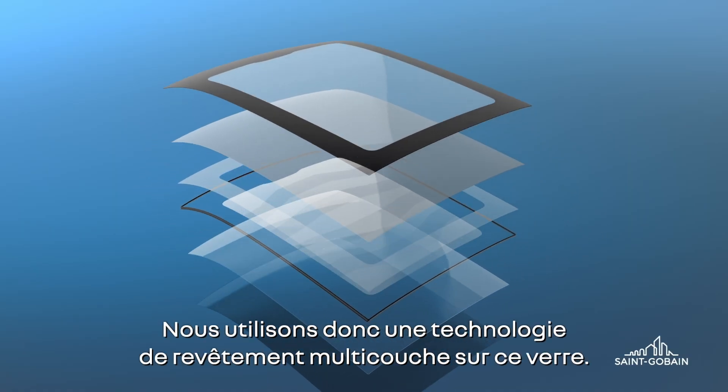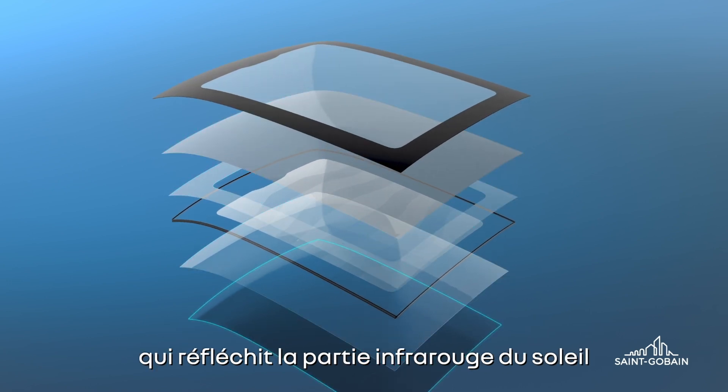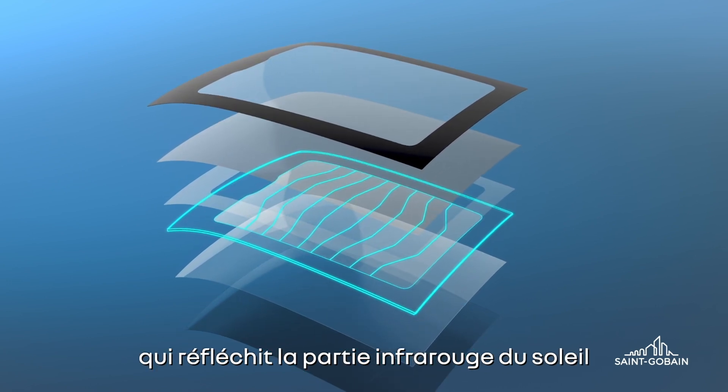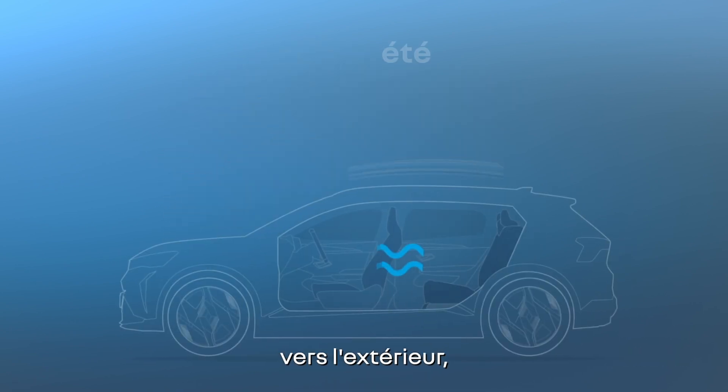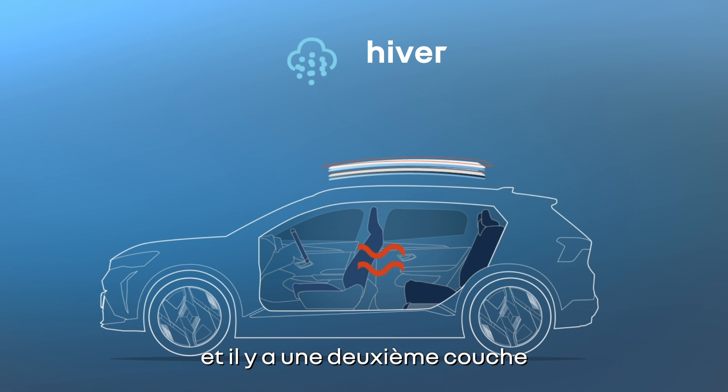We are using multi-layer coating technology on this glass. There is a first coating which is reflecting the infrared portion of the sunlight back to the outside, avoiding it from entering into the car, and there is a second layer which is acting like a block.